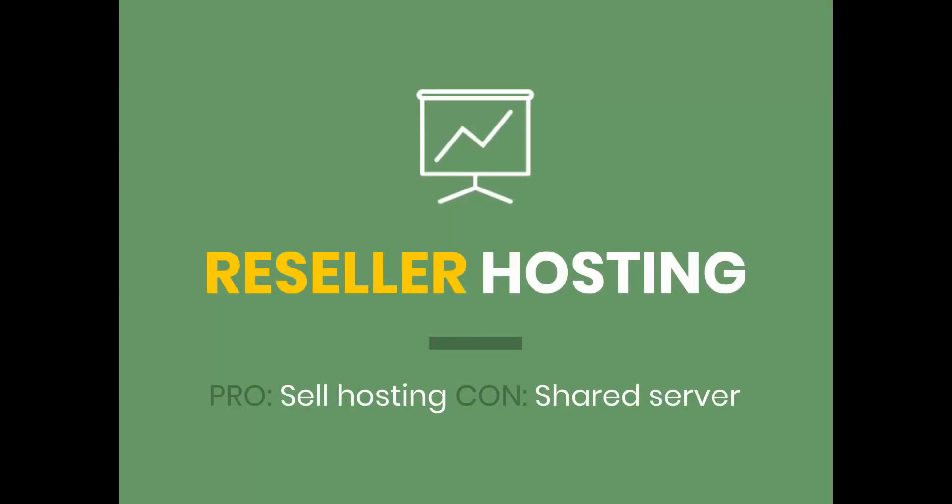The next one is reseller hosting, and this is what I started with many years ago. I had the vision that I wanted to create websites for small businesses and local businesses, so from the get-go I knew I wanted a plan where I can create multiple hosting accounts. That's really what reseller hosting is — it's pretty much shared hosting, but where you can create unlimited websites. And as the name suggests, you can actually sell hosting plans. You don't need to create websites specifically; you could literally just create hosting accounts and let the people figure it out themselves.